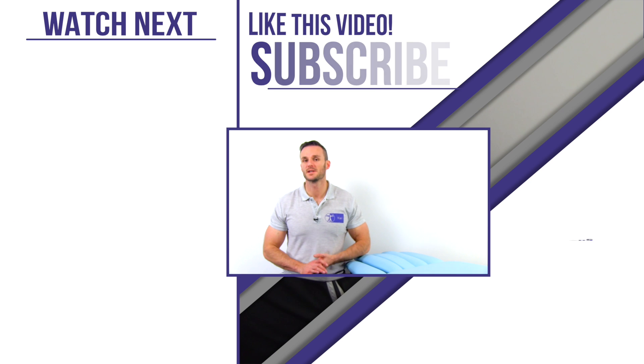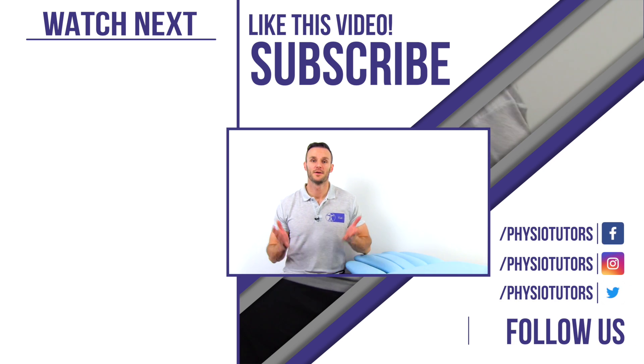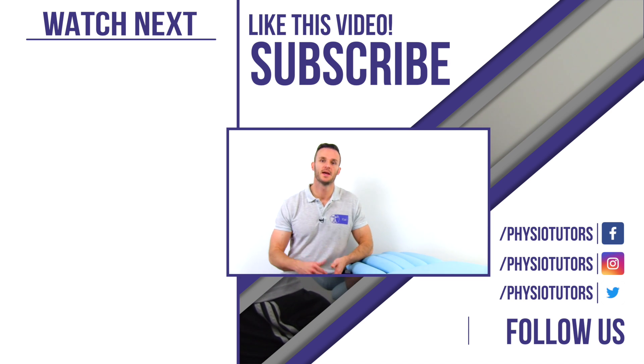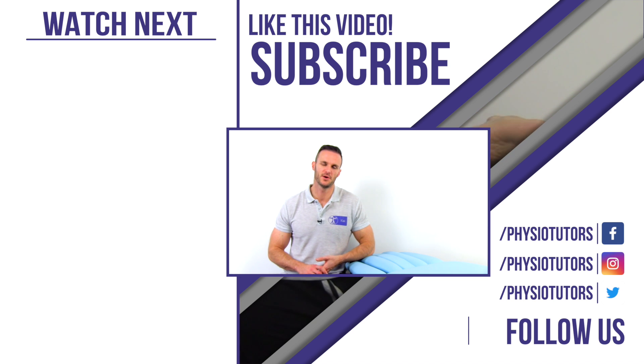This is our video on the ischiofemoral impingement test to diagnose IFI. Thanks a lot for watching, and if you would like to learn more about posterolateral hip pain in runners, keep an eye on our upcoming Running Rehab course with Benoit Matthew on our website study.physiotutors.com. I'll see you in the next video.